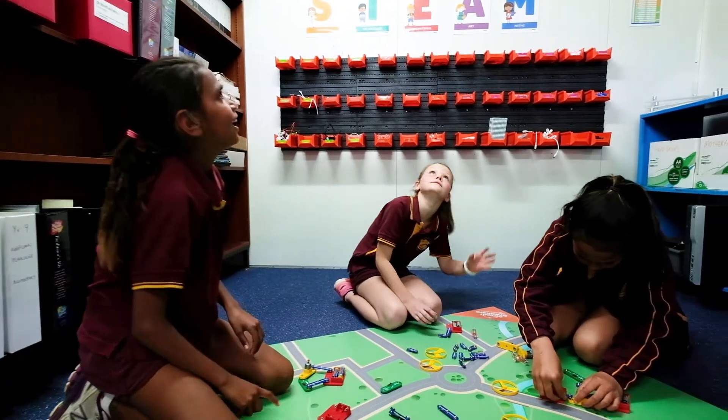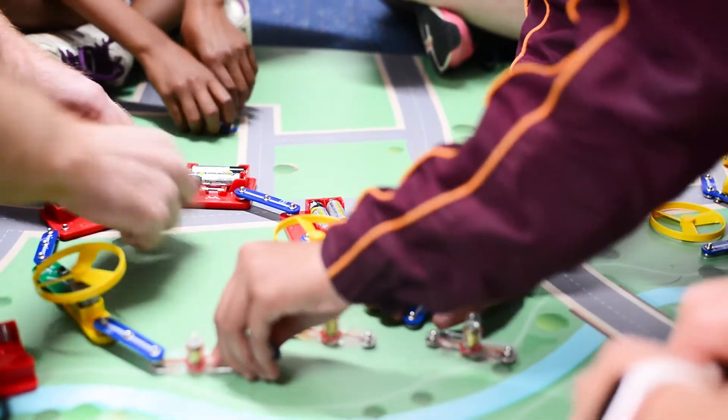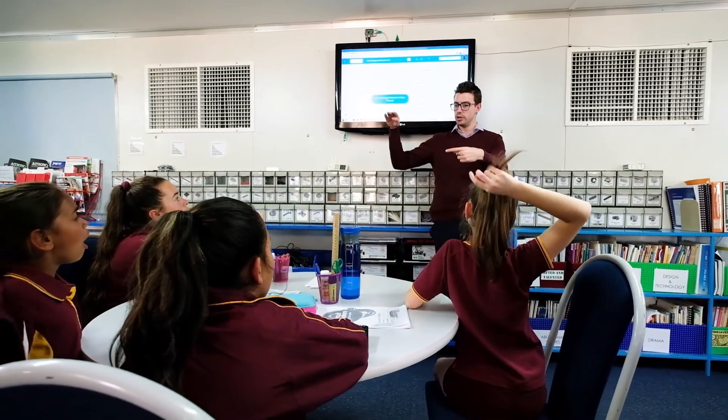With technology being a growing factor of modern life, I feel that knowing more about it and getting a head start is really going to help our careers. I don't think any of what we could be doing in here would be possible without the help from Western Power.